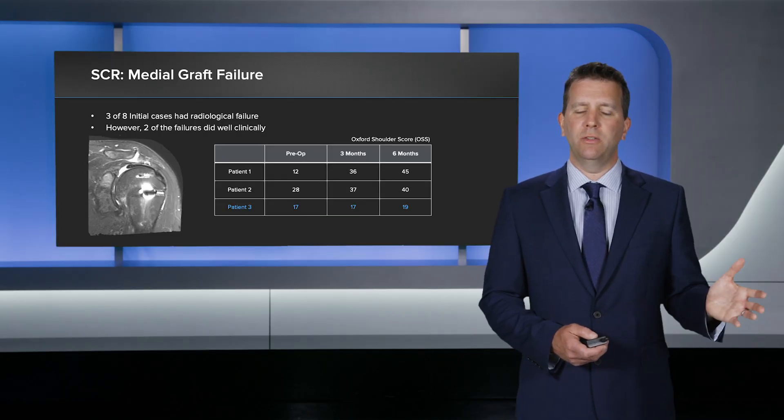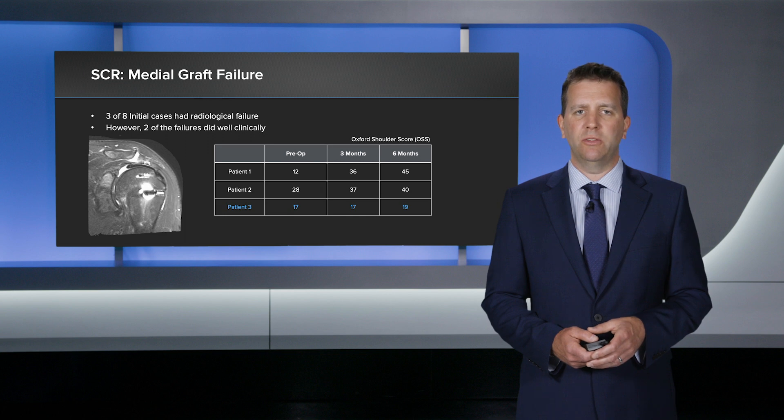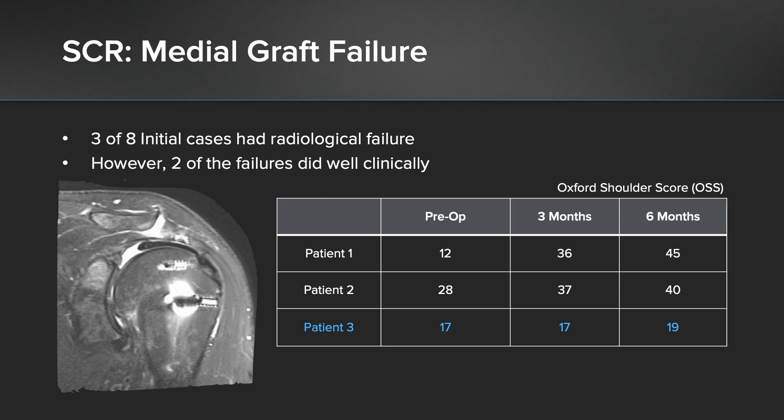Looking back at those cases where I had a failure radiologically on the medial side, you can see on this scan the graft nicely fixed onto the humeral side, but it's come off the glenoid side. This patient was delighted — patient number one — with a pre-op shoulder score of 12 out of 48, and at six months, 45 out of 48. Almost a normal shoulder, but the graft has come off the glenoid side. So it's preventing humeral acromial contact, which is where the pain comes from, I believe.